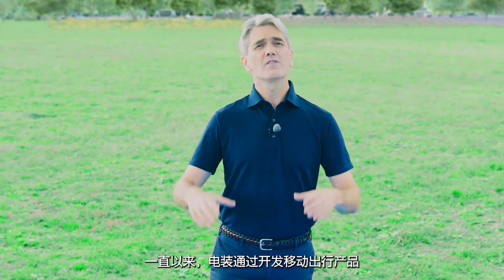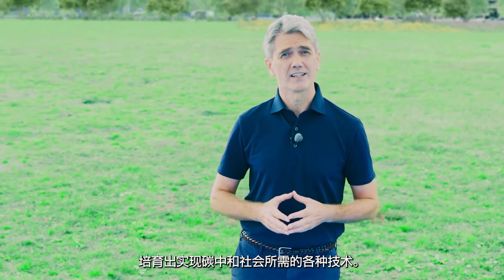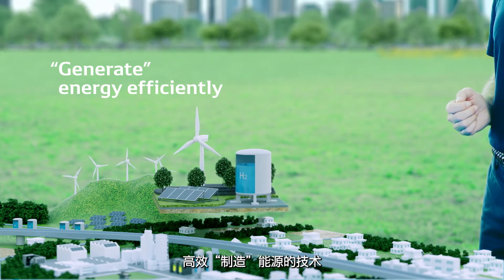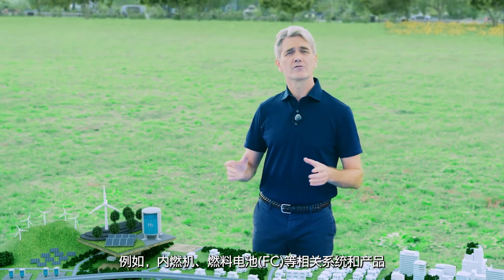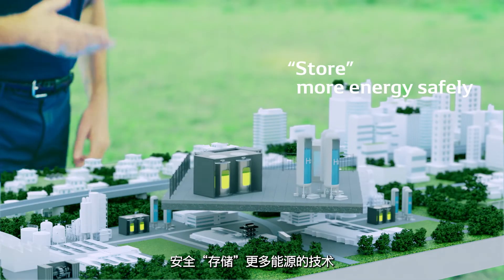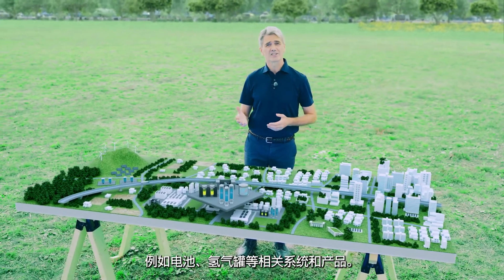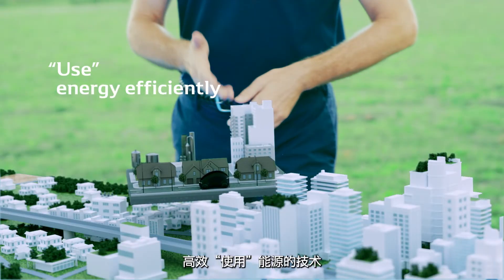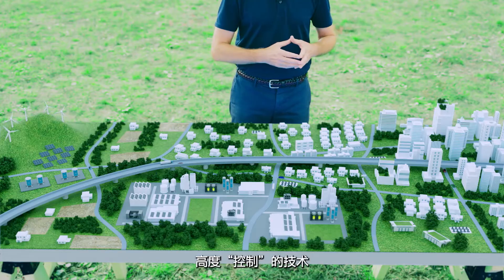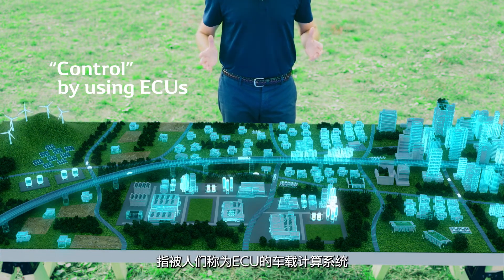DENSO has been developing various technologies for mobility products required to achieve a carbon-neutral society. These include technologies to generate energy efficiently, such as systems and products related to internal combustion engines and fuel cells; technologies to store more energy safely, such as systems and products related to batteries and hydrogen tanks; technologies to use energy efficiently, such as electric motors and inverters; and technologies for advanced control of these components by in-vehicle computing systems called ECUs.